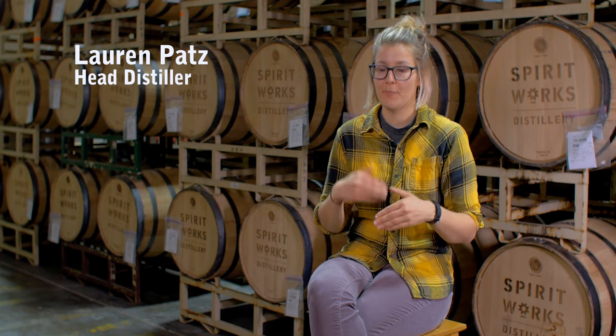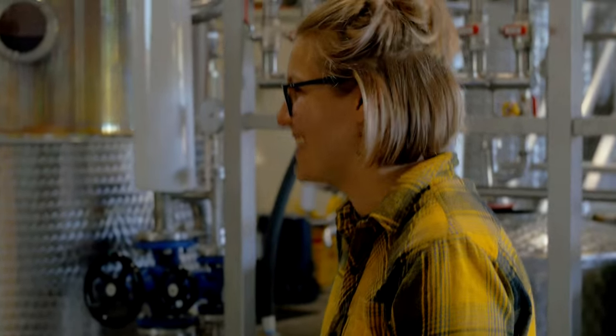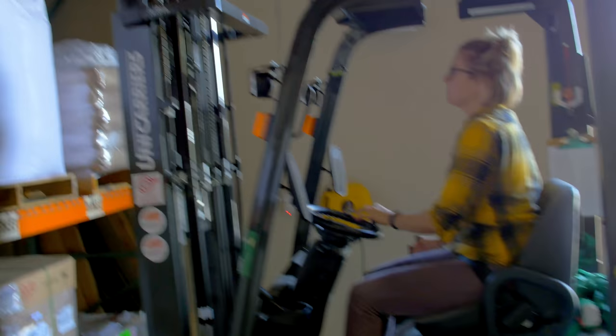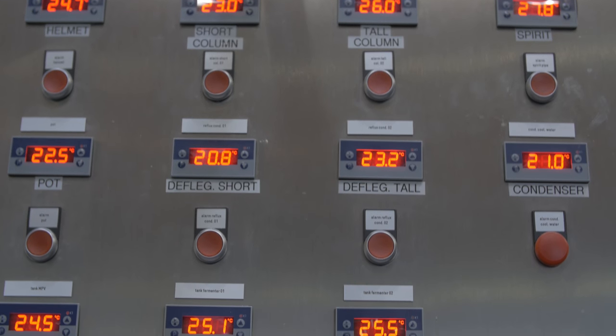Our process is very progressive, so it builds on itself. As head distiller, you can find me in all places in the distillery at once. There's a forklift to drive, grain to manage, tanks to weigh and proof, alarms to listen for, distillations to run, and of course spirits to monitor for quality.